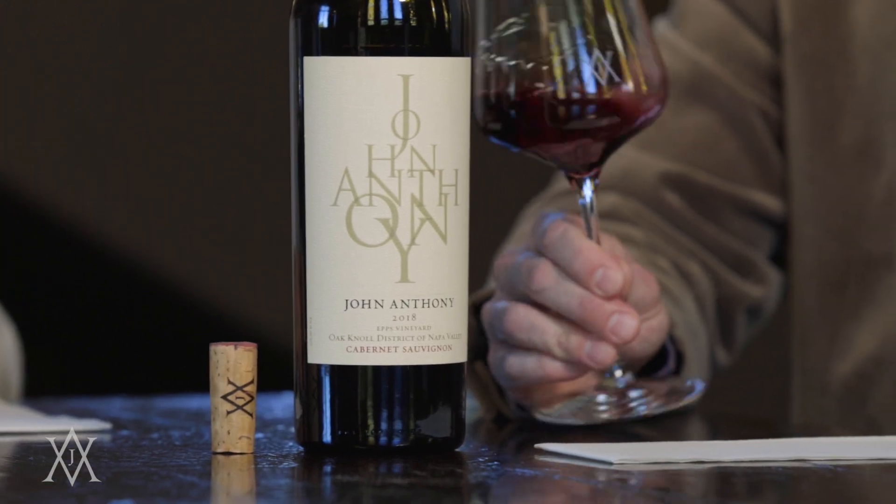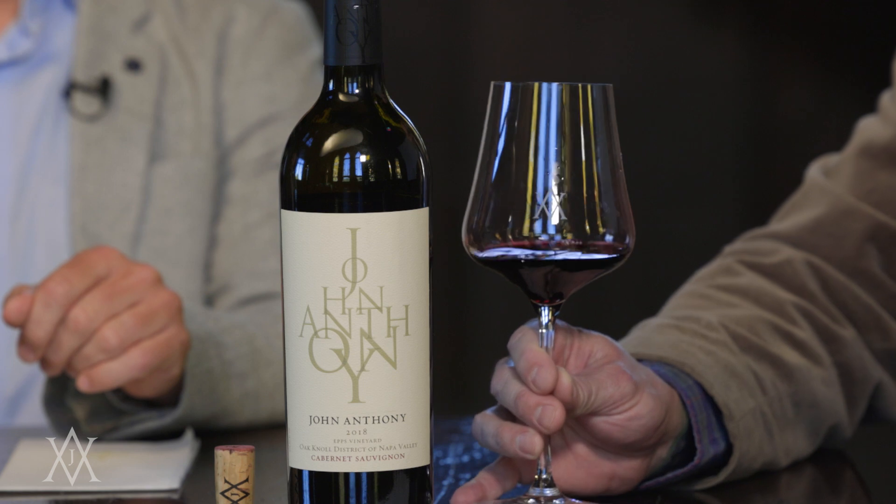Very excited about these single vineyard designates. The Epps Vineyard, in my opinion, is singularly the most elegant Cabernet Sauvignon that we have yet produced. We've got very old world characteristics, a lot of that having to do with that stony soil drainage and a lot of red fruit profile. We produced less than 100 cases — this is $150 a bottle. Cheers!